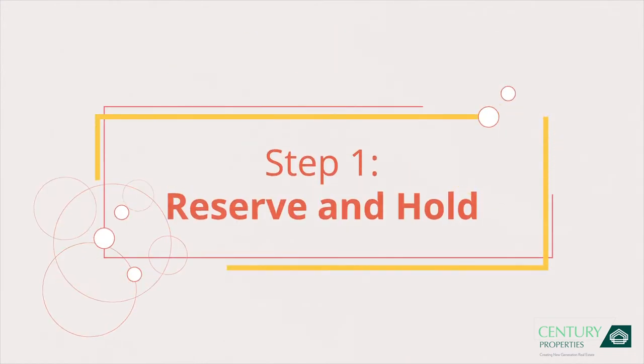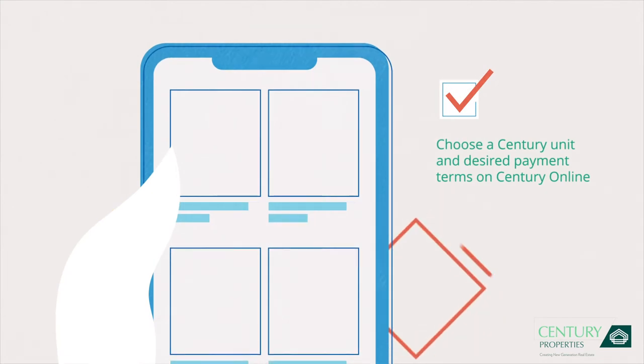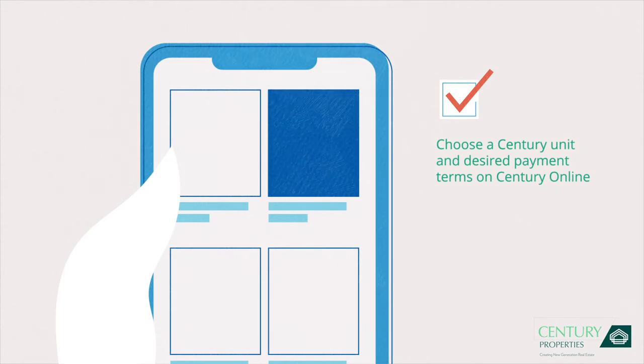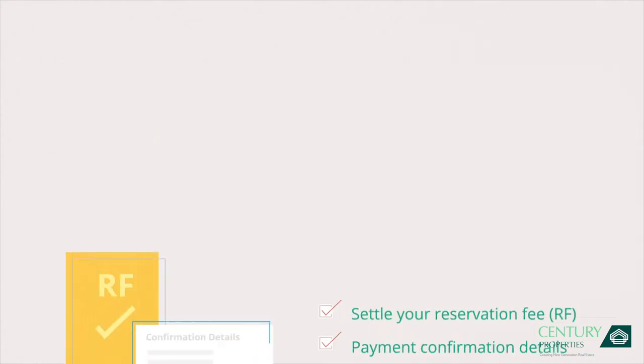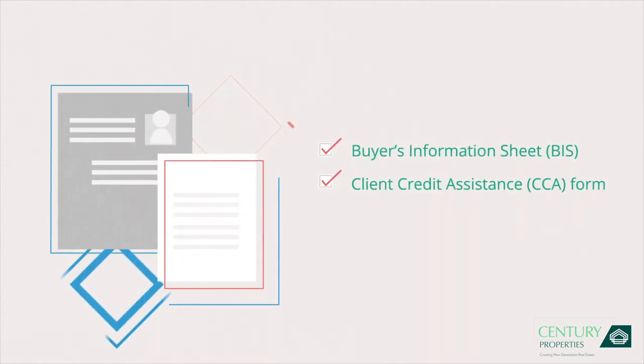Step 1: Reserve and hold your unit. With the guidance of your sales representative, log on to Century Online, choose your desired unit, and carefully assess how you'd like to pay from our easy payment term options. Next, settle the reservation fee with payment confirmation details and submit two valid IDs. Once your reservation is confirmed, you'll be given access to your Client Credit Assistance account. Then fill up these documents.